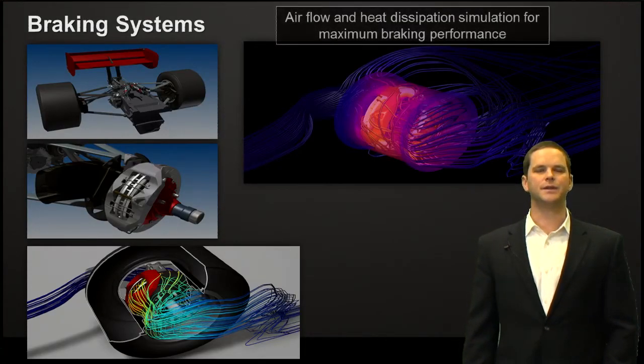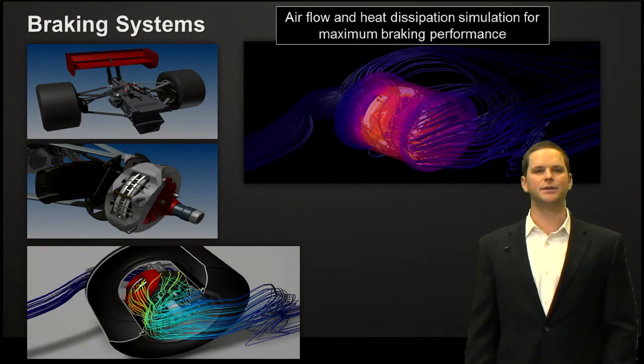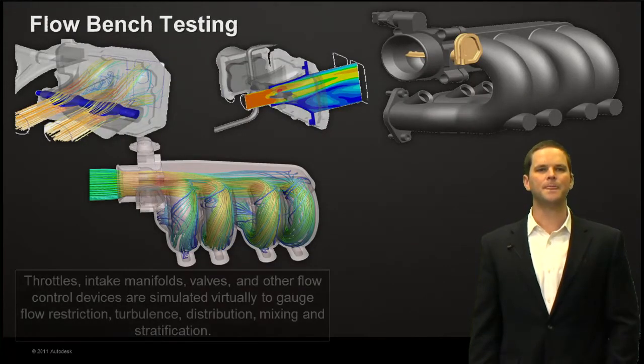With braking systems, airflow and heat dissipation really helps maximize braking performance. Running these flow simulations through and around the brakes, understanding how the wheels turning at different speeds affects the cooling or airflow through the brakes, and how we can maximize their performance.